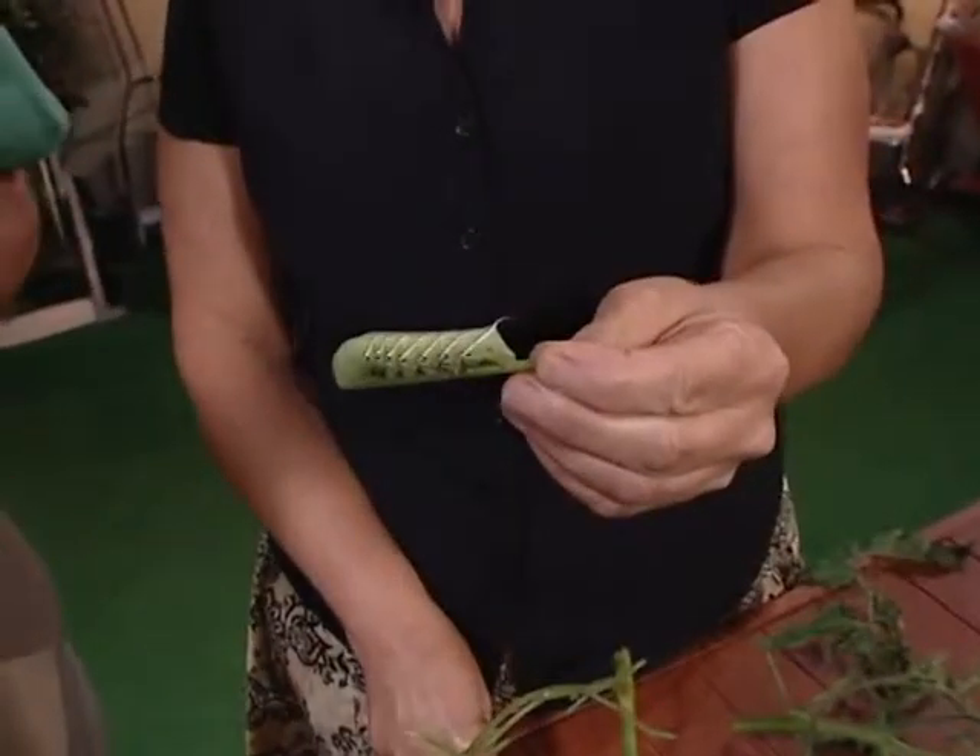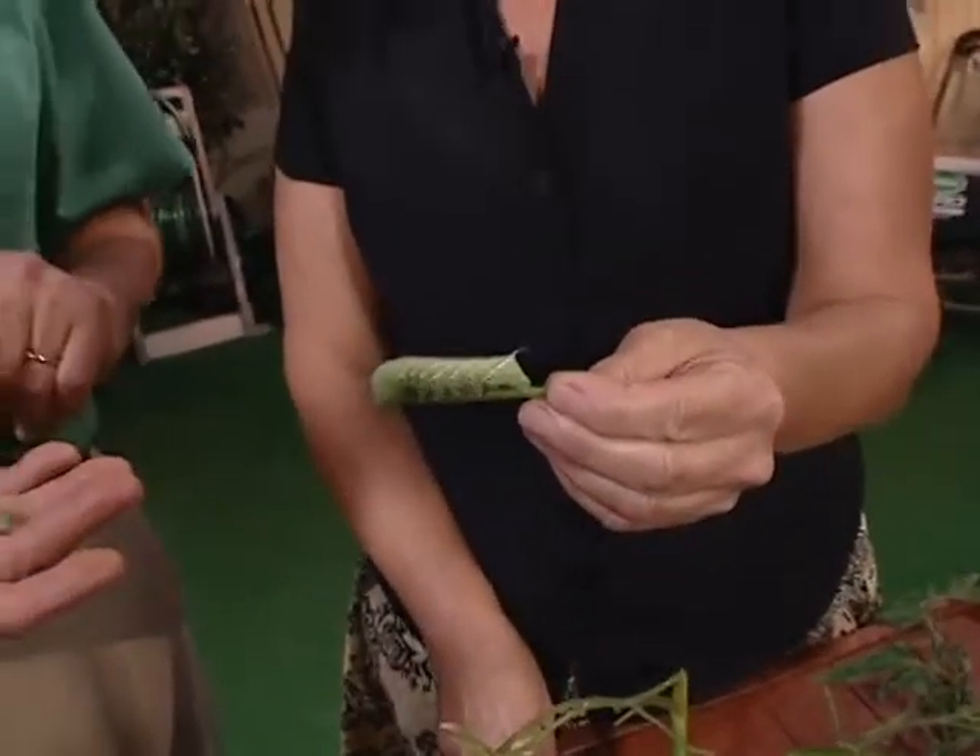I love homegrown tomatoes, but they are one pest-prone plant, and that's why tomato pests are the topic of our two-minute pest.